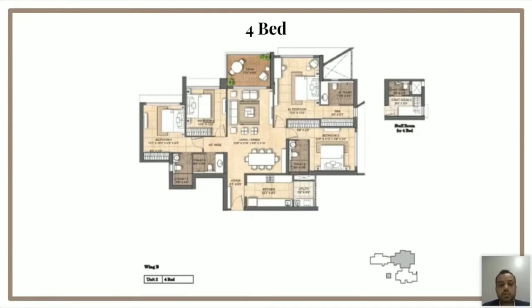The master bedroom is 239 square feet, the other two bedrooms are 167 square feet, and the guest bedroom is 126 square feet. The total size of this layout is 1603 carpet. I can assure you that in the market you'll probably not find a better layout in a 1603 carpet — one that is as efficiently designed as the one you see on your screens.